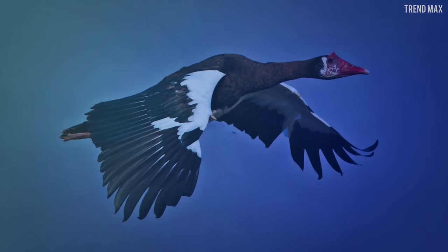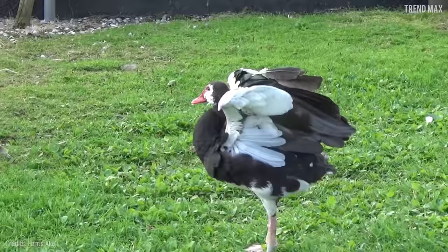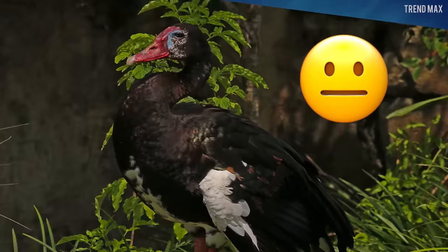Number 7: Spur-Winged Goose. This is a pretty weird-looking goose. Instead of showing a classic elegant look and beautiful colors, it's ugly and dark. This bird, endemic to Africa,